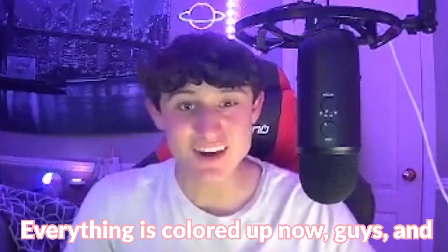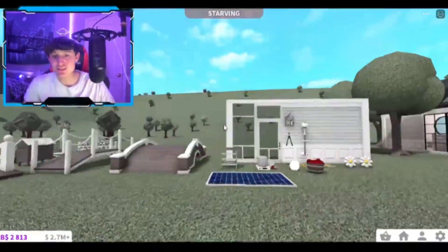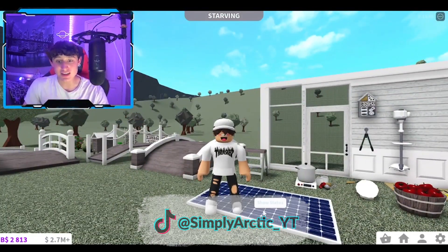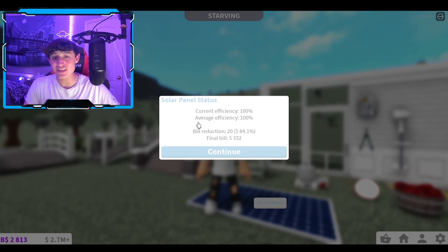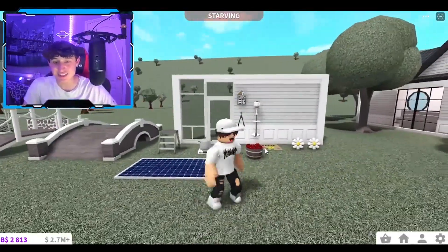Everything is colored up now and I'm very excited to show you basically all the items that Bloxburg has for us. As you can see, we have our solar panel. If you click on it, it says 'Show Status,' and it shows current info about your electricity and bills. Basically this tells you everything about your bills — it now costs 332,000 just because of the solar panel, which is pretty cool. I love this so so much.